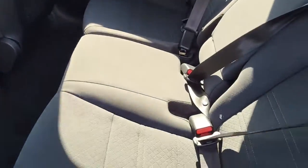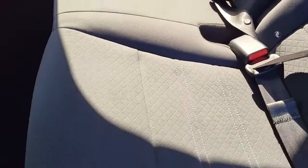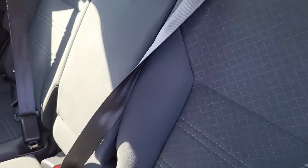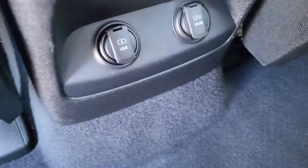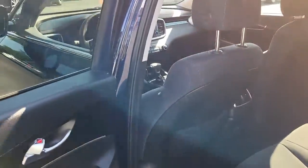Coming here to the back passenger seats, it's a light black interior with a cloth material. Lots of leg room for your passengers, as well as a couple of USB outlets to plug in all of your electronic devices. Very neat.